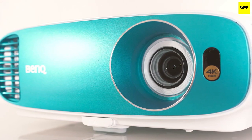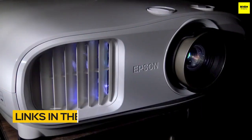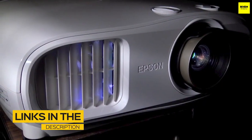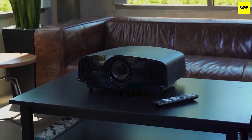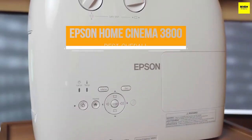All the links to find the best prices on all the products mentioned in this video will be in the description below. The products are in no exact order, so be sure to stay tuned till the end so you don't miss anything. First up: the Epson Home Cinema 3800, our pick for best overall 4K projector.